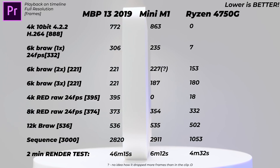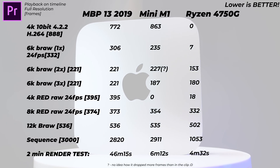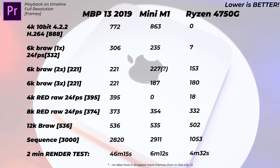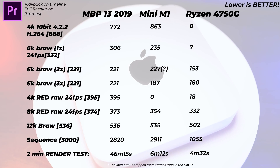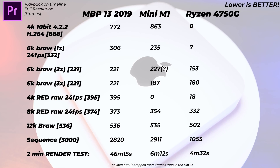Next, a 6K BRAW codec clip with 332 frames: the Mac Mini drops 235 frames, still struggling quite a lot. The Ryzen drops only 7 frames — pretty much usable. Playing back 6K footage at full resolution is insane. When playing back two 6K BRAW clips simultaneously, the Mac Mini actually drops fewer frames than with one clip, but the Ryzen starts dropping 153 frames — still much better than the Mac Mini.